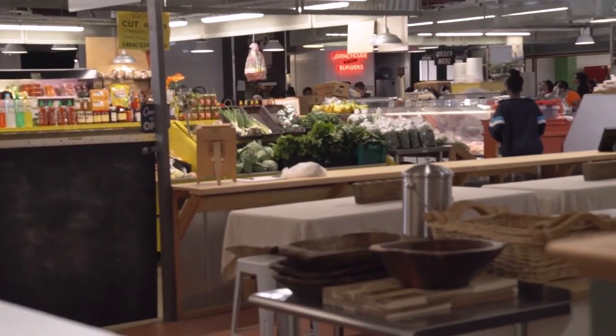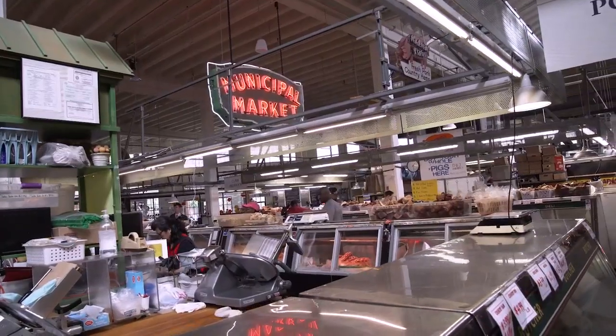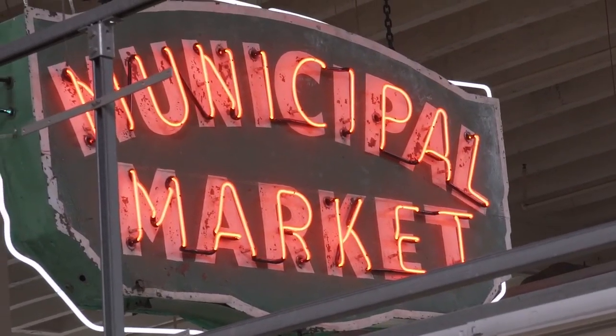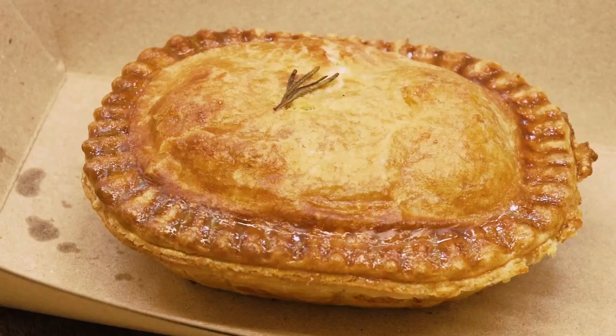You do a loop around the building and you can eat Venezuelan food, barbecue, burgers, Vietnamese food — a lot of really great flavors all in one place. And you've got South Africa. And now South African food, yeah.